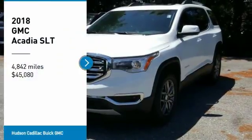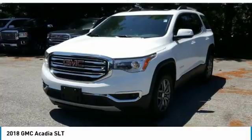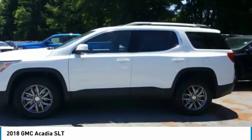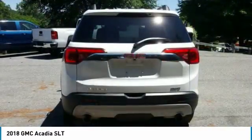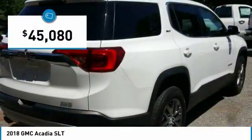Take a ride in the 2018 Acadia. The GMC Acadia has great capability coupled with exceptional safety, offering better highway fuel economy than any other eight-passenger SUV, advanced technology, and thoughtful ergonomics. The Acadia is a premium utility that rejects compromise and is priced below $50,000.